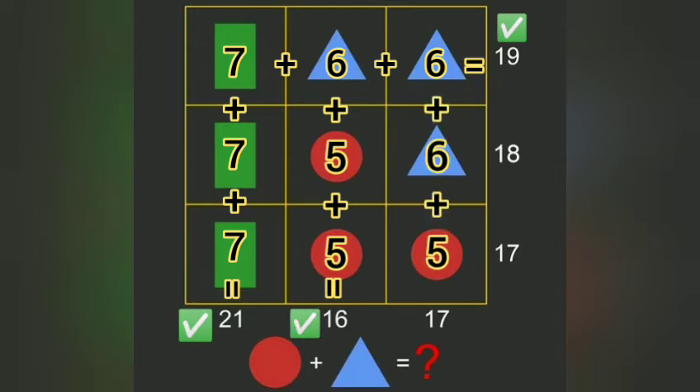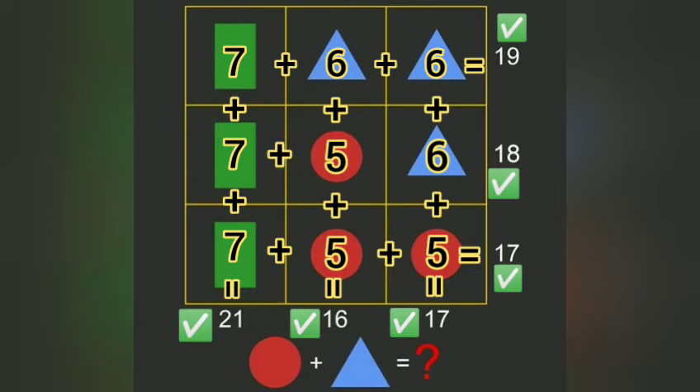So we find the value of circle, which is equal to 18. Now we will find the value of circle and triangle: circle is equal to 6, so the answer is 11.